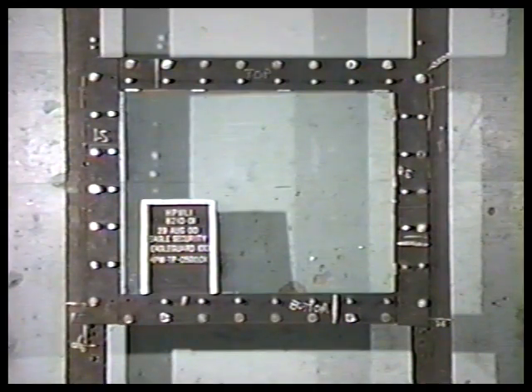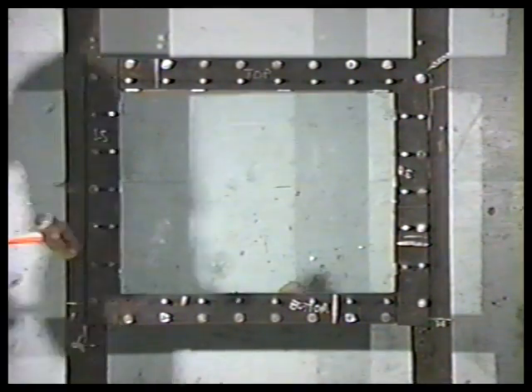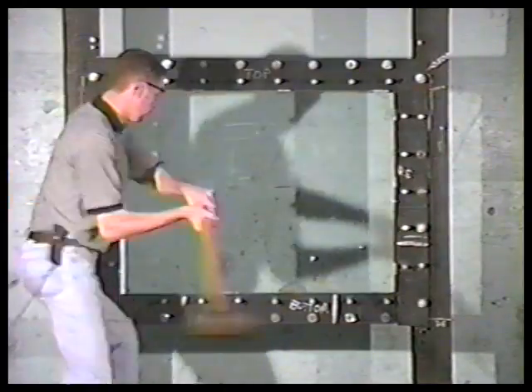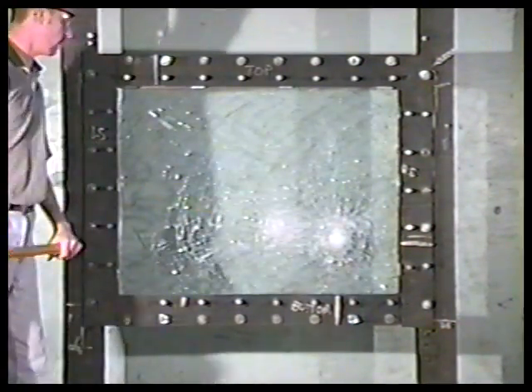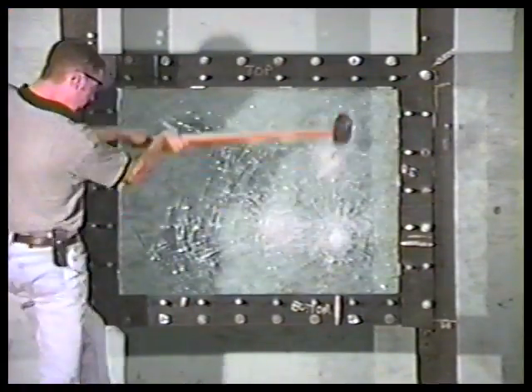Bendheim's decorative high safety glass is produced by using liquid resin and PVB laminates under very controlled conditions. There are two levels of impact resistant high safety glasses available.